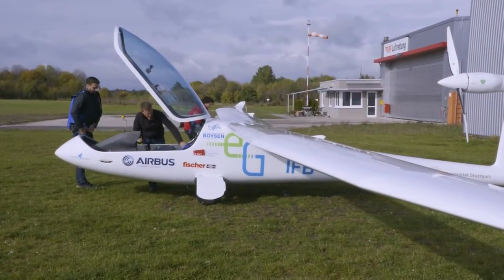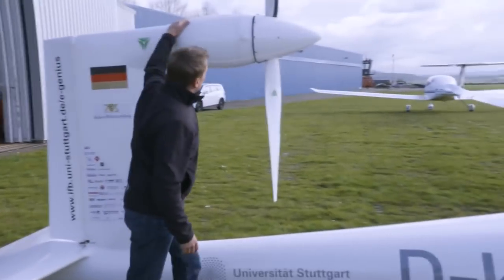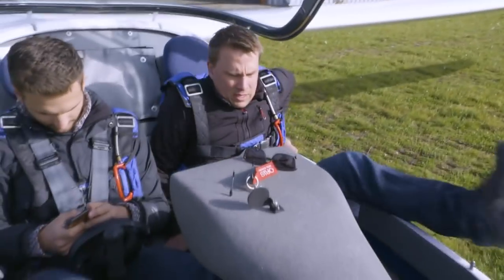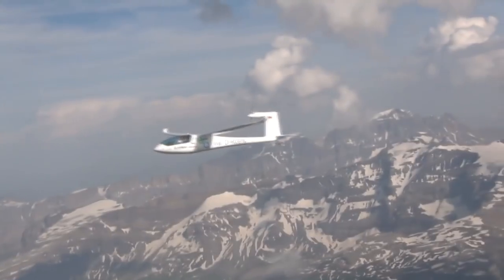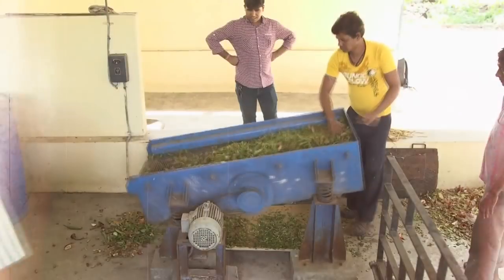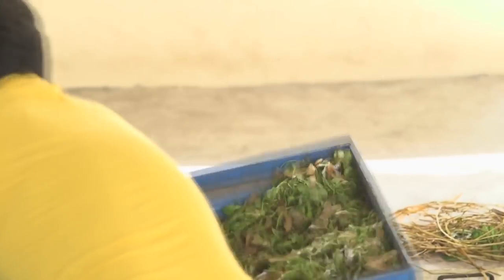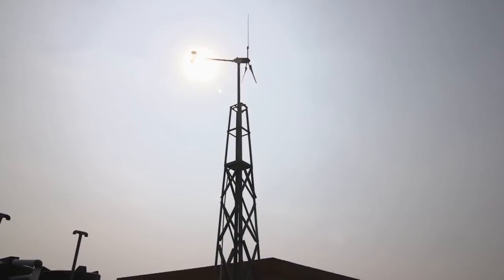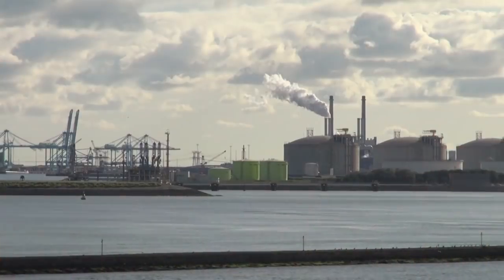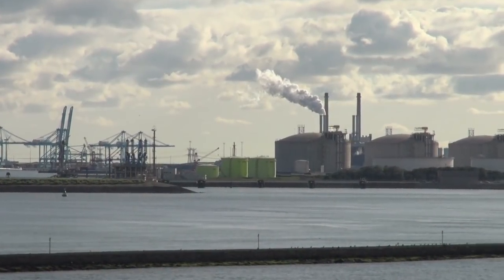We saw how efficiency can mean that battery-powered planes are no longer the stuff of dreams, with this one capable of carrying two passengers 400 kilometers. One goal of the aircraft was to reduce energy consumption — it needs about ten times less energy to fly compared to a conventional aircraft. And developments in microgrids, like this one in India, can allow wind, solar and biomass to take more of the load and reduce our reliance on conventional power stations.